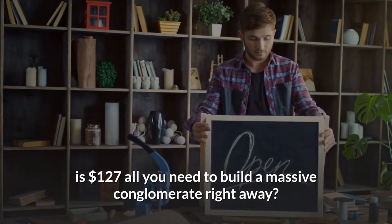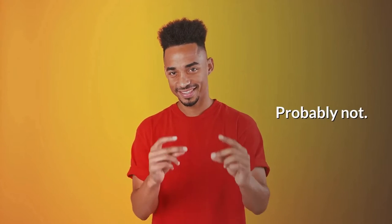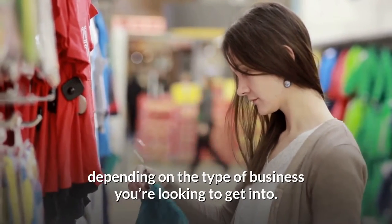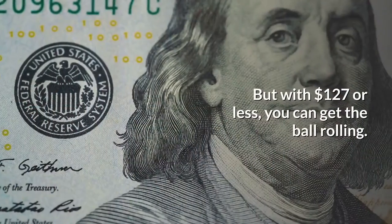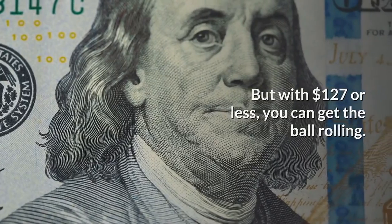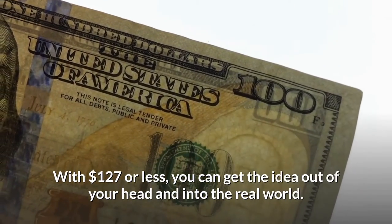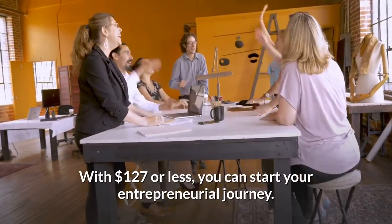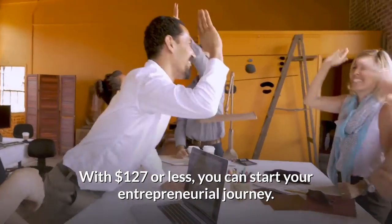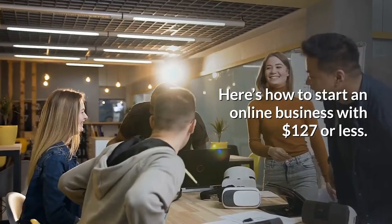Is $127 all you need to build a massive conglomerate right away? Probably not. And some of these price tags are going to vary, depending on the type of business you're looking to get into. But with $127 or less, you can get the ball rolling, get the idea out of your head and into the real world, and start your entrepreneurial journey. Here's how to start an online business with $127 or less.